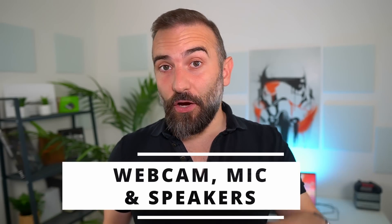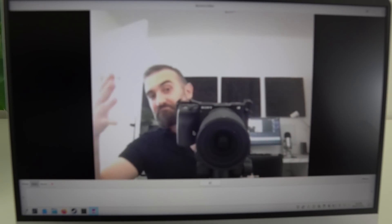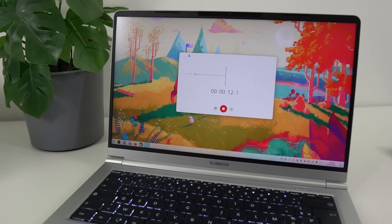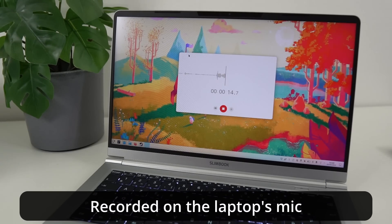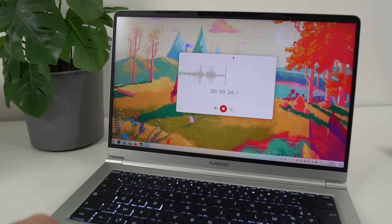Now let's move on to the audio and video stuff. And no improvements here compared to the previous model, unfortunately. The webcam is still the same 720p potato cam, and it can't handle strong lights or low light situations. The microphone is not great either — pretty tinny and muffled, and it picks up on key presses, fan noise, and touchpad clicks, which is not great.